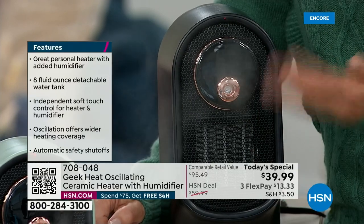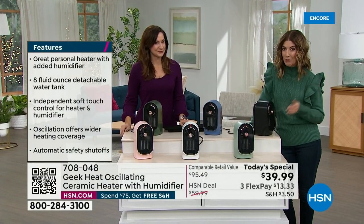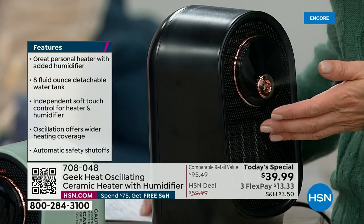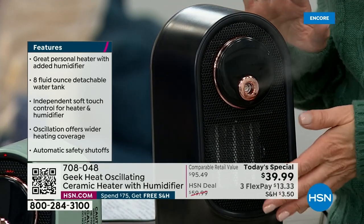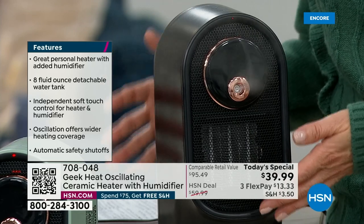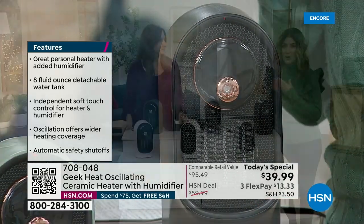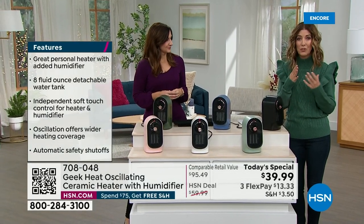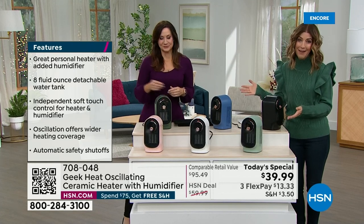All of that moisture is zapped away during winter — your nose, your throat — we're cranking up the heat in our homes but we're not getting the humidity back in the air. This great duo provides not just heat but humidity, because it can eliminate the dry air that irritates our nose, our throat, our skin, our hair, our hands, our lips — everything from the kids to the pets to the furniture. We can all benefit from a little humidity.